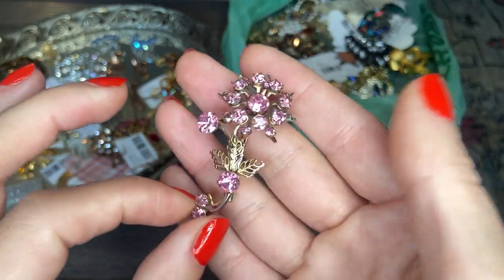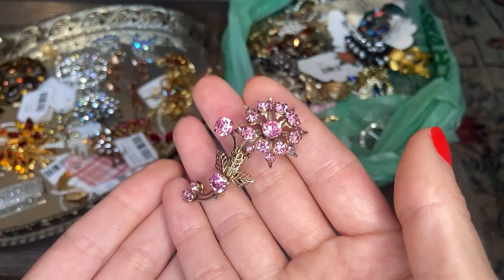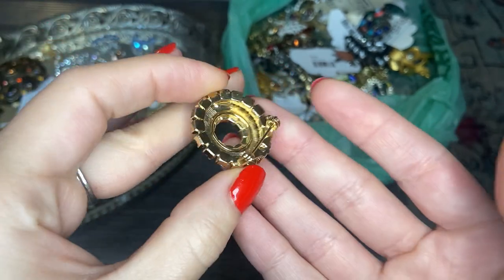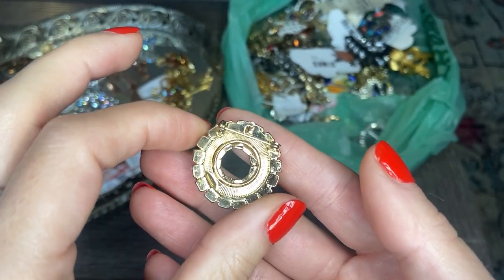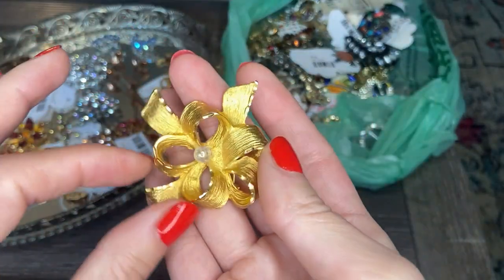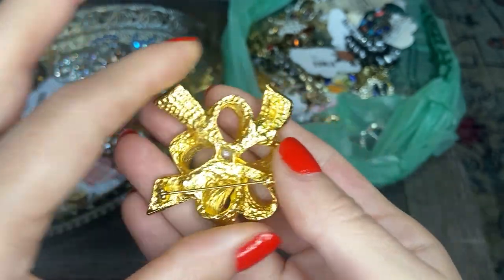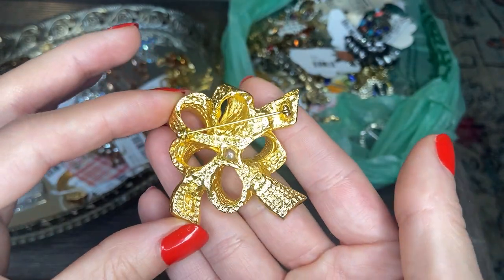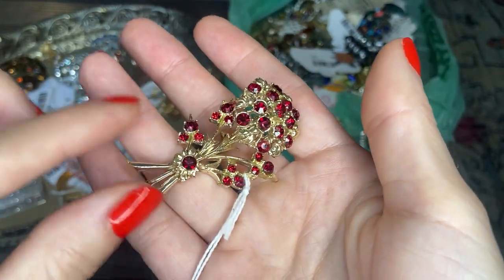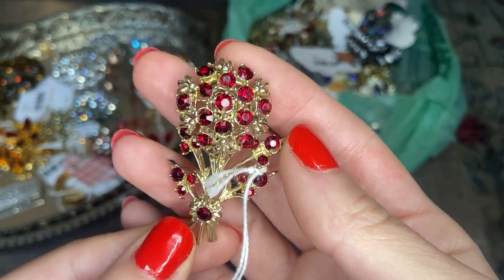Another pink color floral design. It does look like we have a little bit of verdigris on the back — it can be easily cleaned, so I'm going to add that to my repair pile. Here we have a really beautiful emerald green and gold tone brooch. Then this one is a ribbon design in brushed textured gold tone with a little glass bead in the center. Another floral bouquet design with really beautiful deep red colored rhinestones in gold tone. Really pretty color.